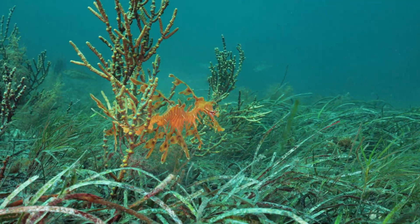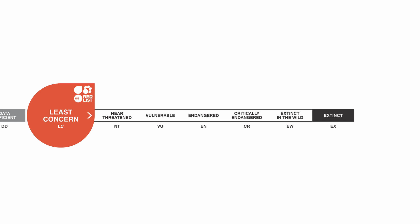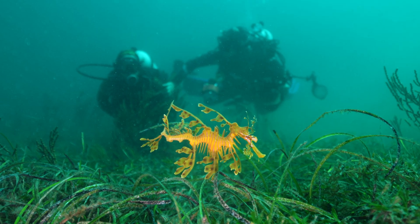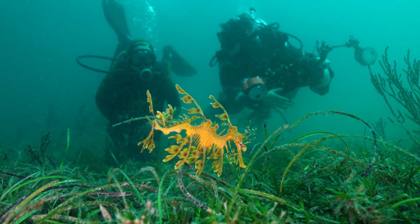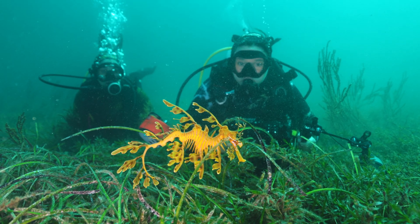Both weedy and leafy sea dragons are currently listed as least concerned by the International Union for the Conservation of Nature's Red List, which does not mean that we are not concerned about them, but it means that we don't have enough data for them to qualify for a more threatened category. So it's important to get long-term data and also distribution-wide data so that we can understand what's happening with the populations and have evidence-based conservation for them.